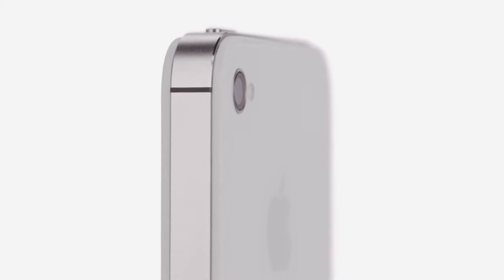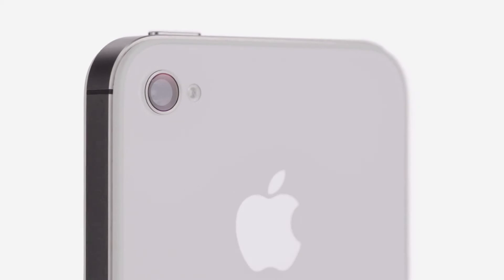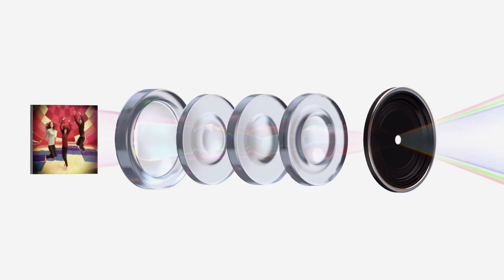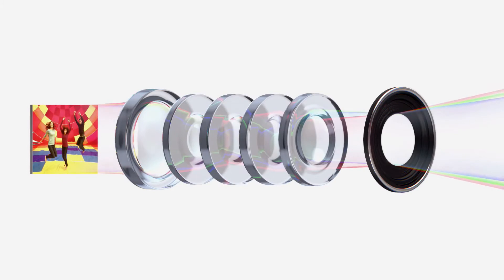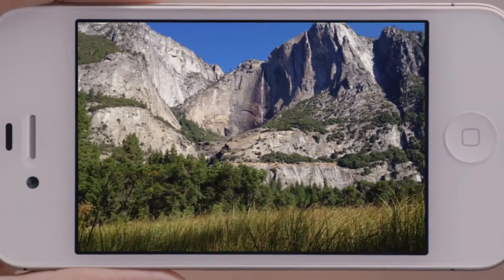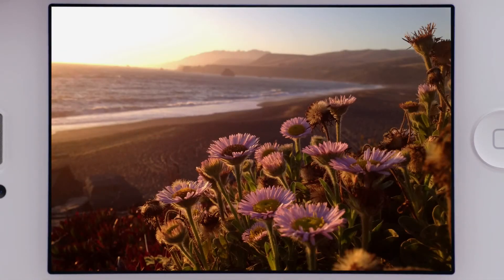iPhone 4S also has an all-new 8 megapixel camera, which dramatically increases the amount of detail in your photos. But the quality of a photograph isn't just about megapixels — the optics of the camera are just as crucial. We increased the size of the aperture to let more light in, added a fifth lens for a sharper image overall, and the new sensor is designed to capture more light within each pixel, so you get far sharper photos with more detail and more accurate color. When you see the quality of the photos, it's hard to believe they came from a mobile phone.